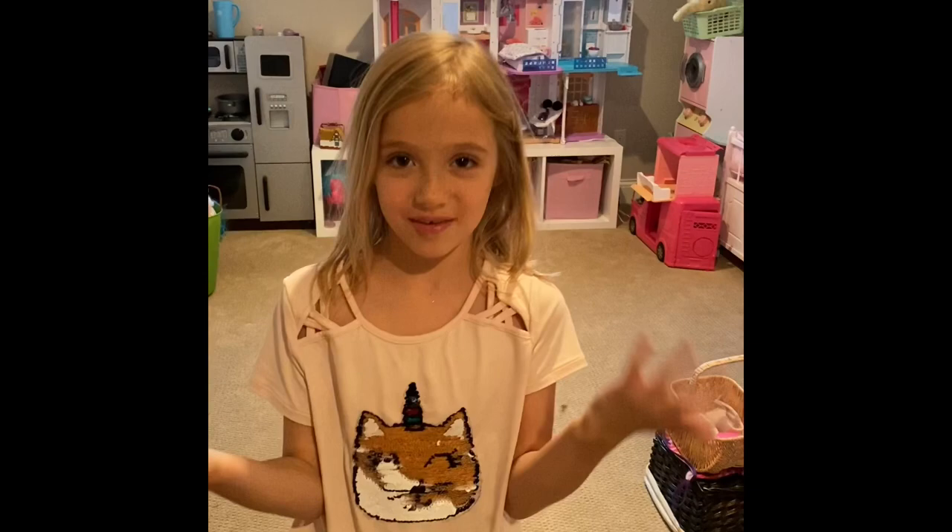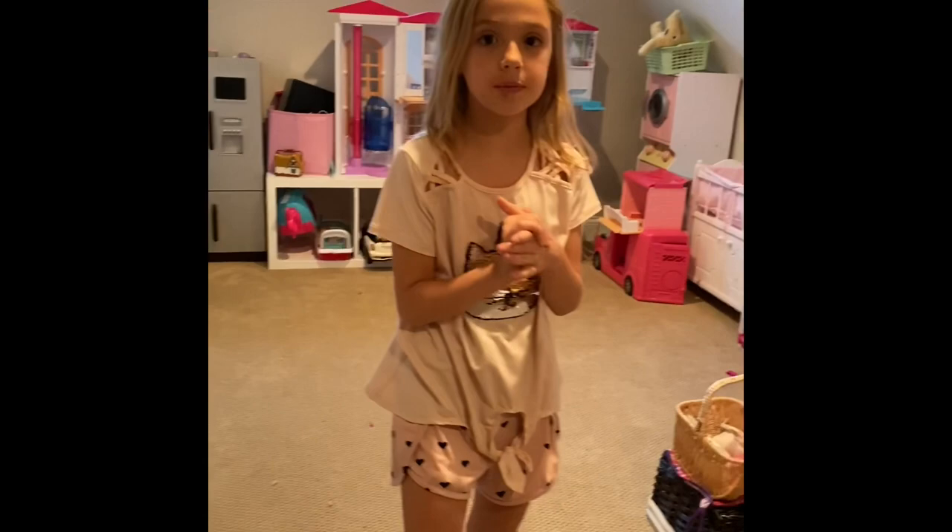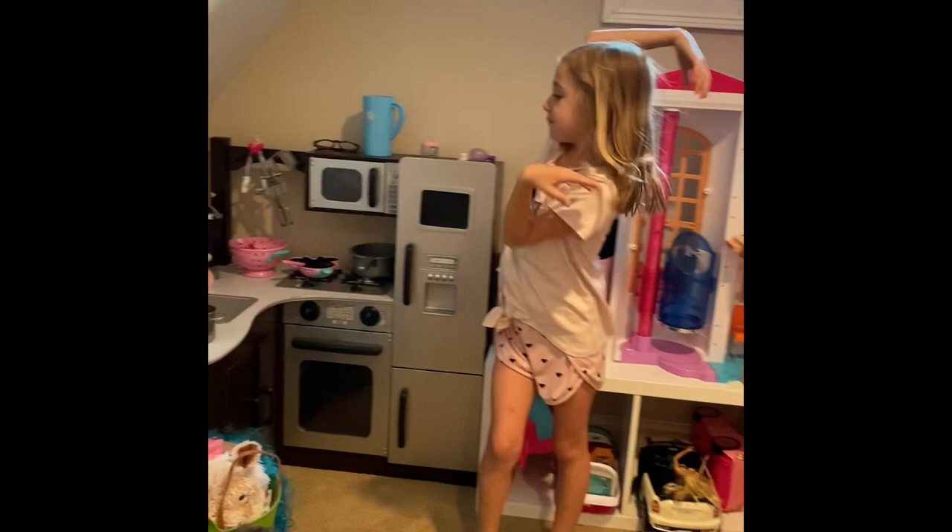Hey guys, welcome back to my channel. So I'm here with my mom, and she's my sister's guest, and she's vlogging right now. Today I'm going to be doing my baby section, my Barbie section, and my kitchen section. I do have Calico Critters and LOLs, but I don't want to do those today — I'll do them next time when I set those up, because their houses are a little bit messy right now.